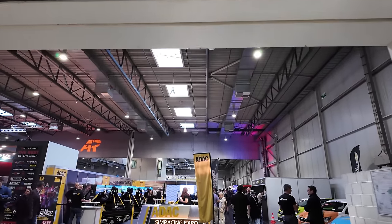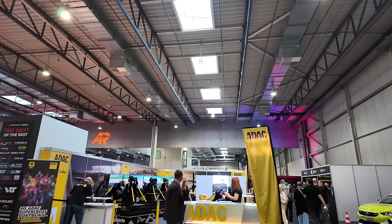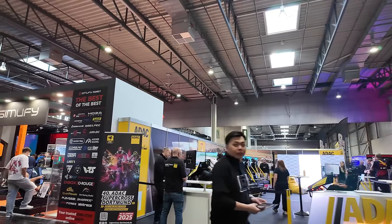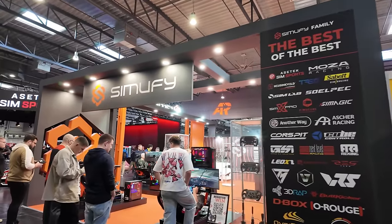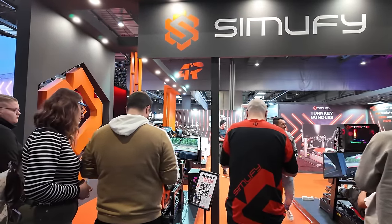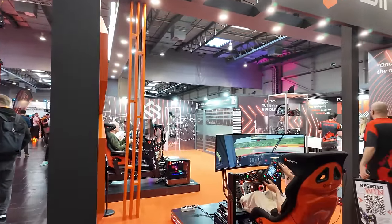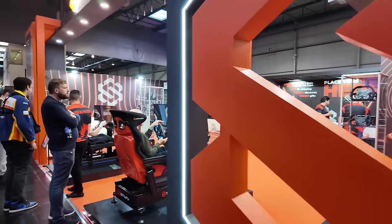Welcome to the walkthrough of Sim Racing Expo. We are in the main entrance area and we'll just get going from left and right through the different booths here. It is going to be a little bit repetitive because you'll find a couple of booths presenting some stuff, some hardware, and some with plain sim racing rigs so you can check out new stuff.